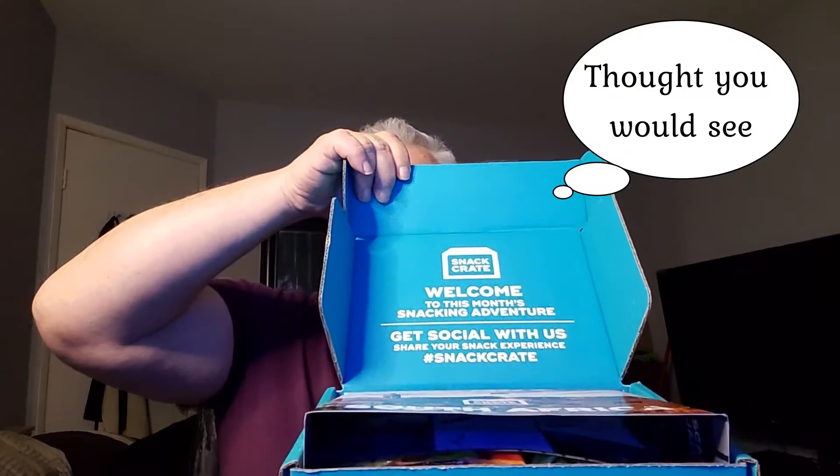I got my little treat — my snack crate arrived, so I figured today is the perfect time to do this. I have my knife handy, something to drink, and as always let's find out where we're going. I'm hiding the box from my view so you guys can see where it's from. I'm closing the box so I can't see inside.